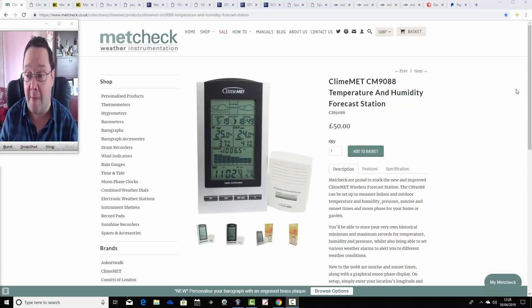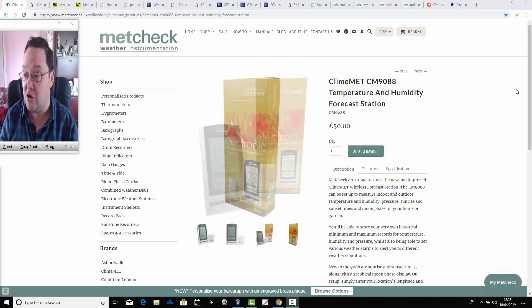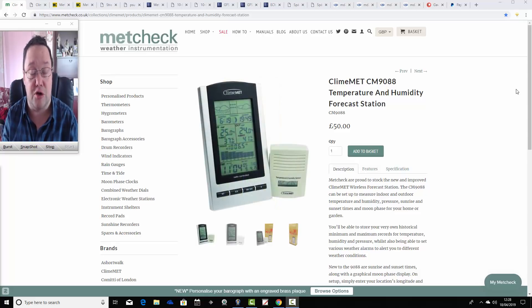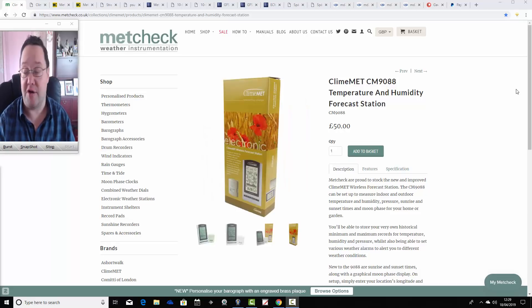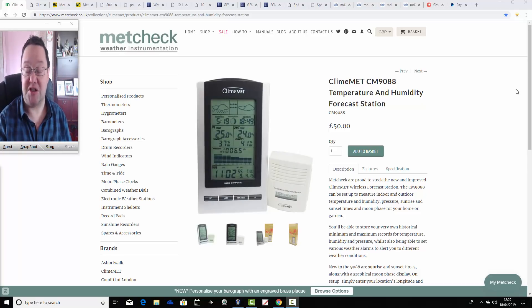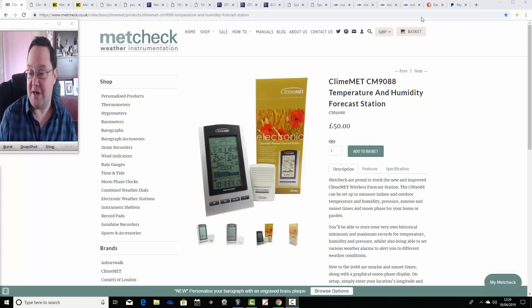We've got over 170 entrants and we're going to keep plugging away through to Sunday. On Sunday, somebody will win the Climax temperature and humidity forecast station worth £50. Everybody else will get an exclusive 15% off discount code, applying not only to this item but to any other Metcheck product as well. So everyone's a winner — 15% off if you're a runner-up, and of course somebody wins the prize on Sunday. Get emailing and we'll put you in the bag.